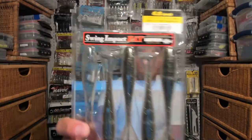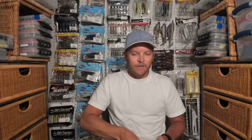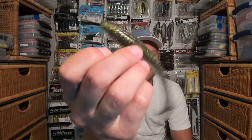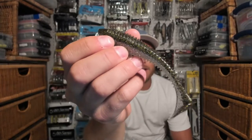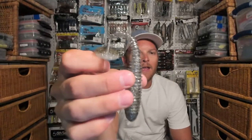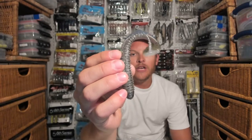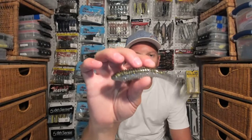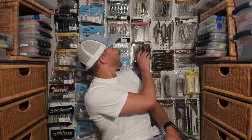The first bait we're going to talk about is the ever-famous Kytec Swing Impact Fat. It almost needs no introduction — you should be familiar with this bait. This is almost the industry standard of soft plastic paddle-tail swim baits these days. It has a lot of tail kick to it, as you can see — it bends over quite a bit — so you do need to be a little wary of just how big a hook you rig on these.